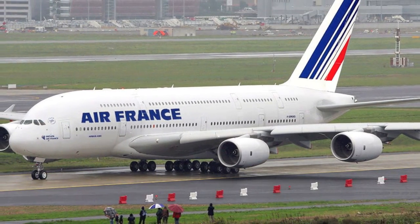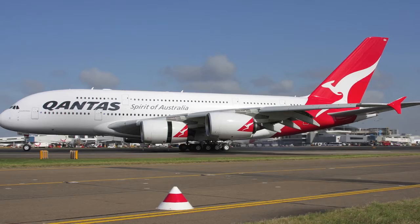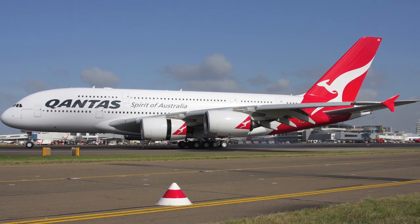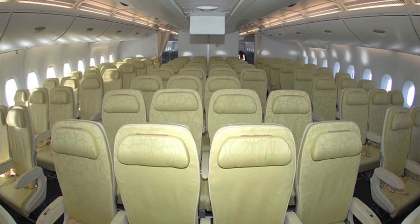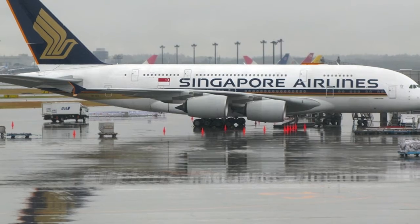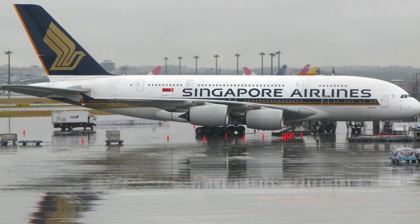Now for the A380, the world's largest airliner — a double-decker which has 555 seats. It can fly up to 10,370 kilometres and has a max take-off weight of 590,000 kilograms.